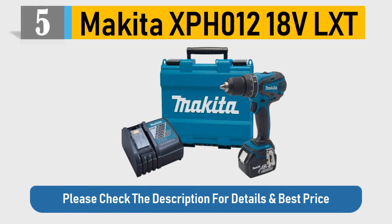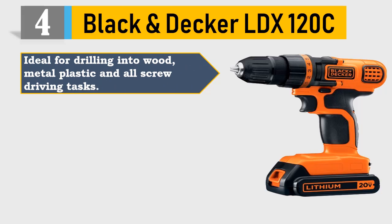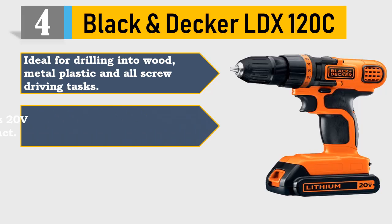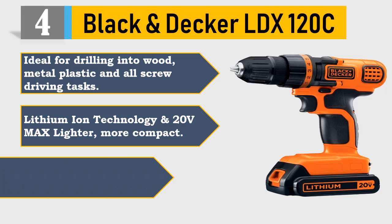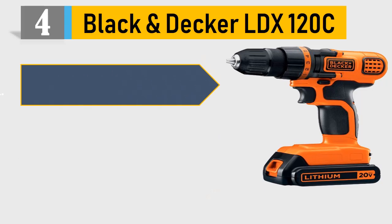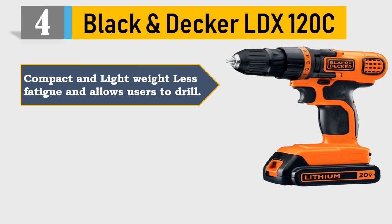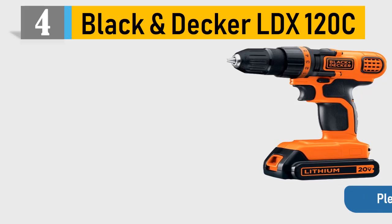Number 4: Black & Decker LDX120C. Ideal for drilling into wood, metal, plastic, and all screw driving tasks. Lithium-ion technology and 20V max — lighter and more compact. 11-position clutch provides precise control for drilling. Compact and lightweight, less fatigue, and allows users to drill. Variable speed allows countersinking without damaging material. Please check the description for details and best price.